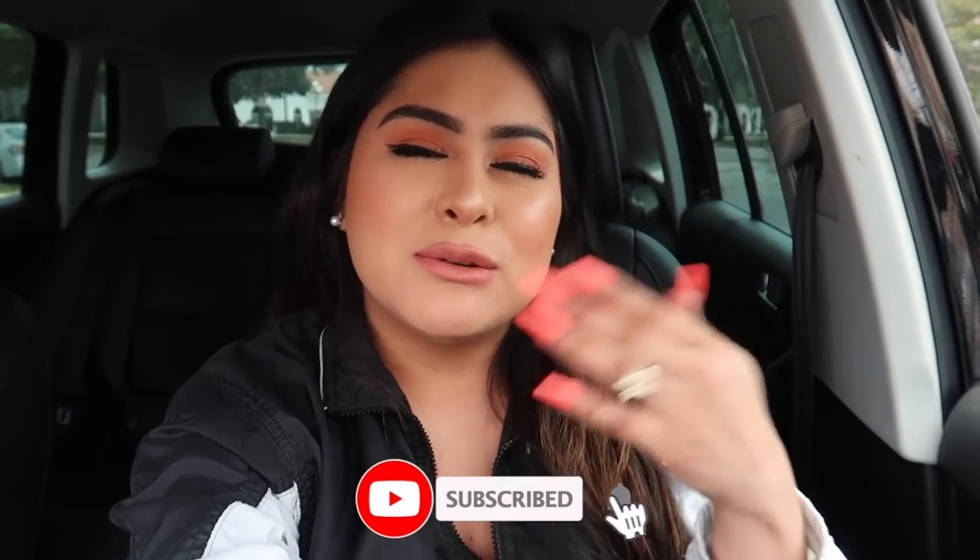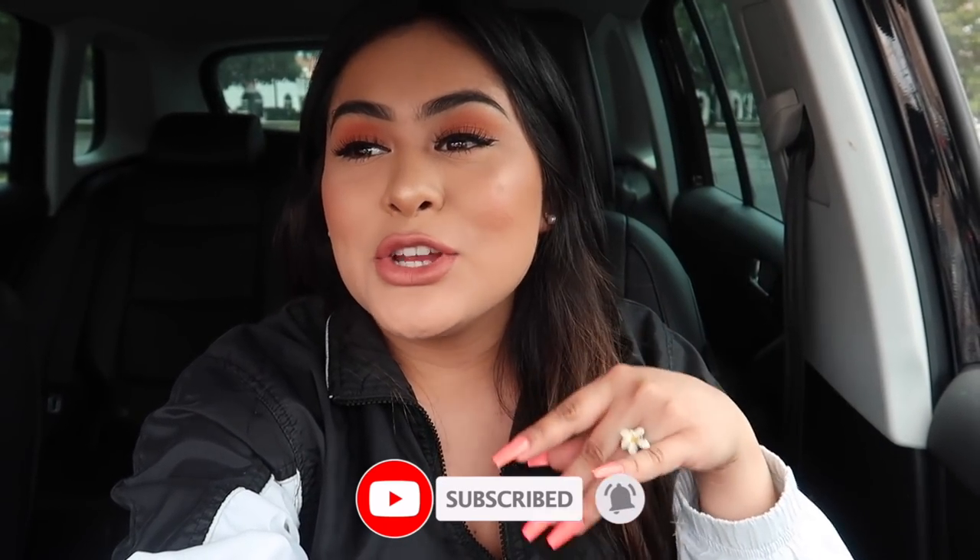Hey guys, welcome back to another video! Today I'm currently outside of Burlington, and a lot of you guys in the comments were telling me that you missed my 'come shopping with me' videos. So today I'm going to take you guys inside and show you what they have — kind of like a steals and deals slash come shopping with me.